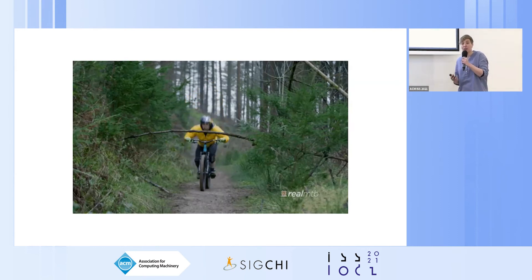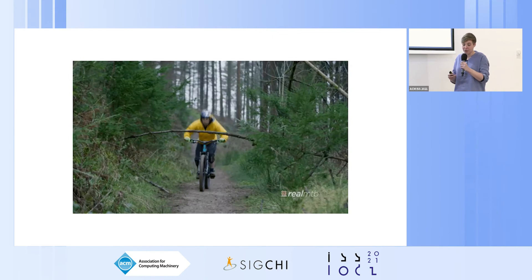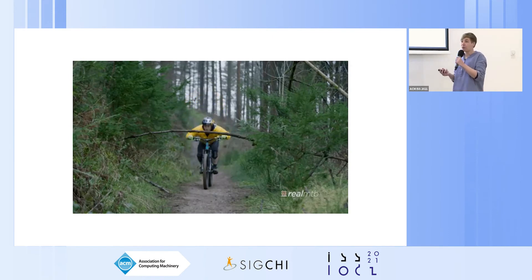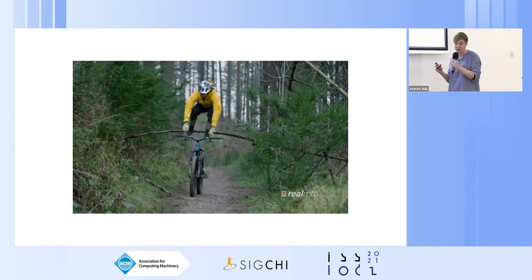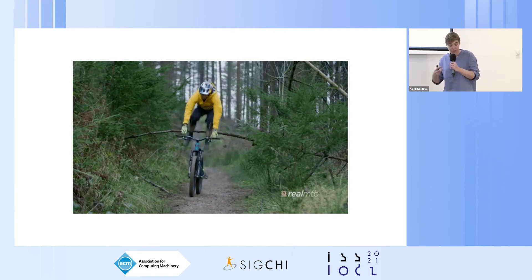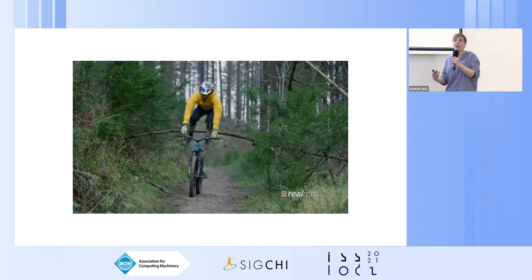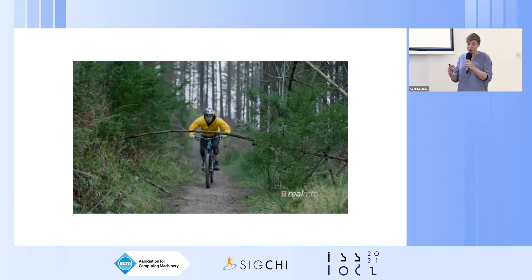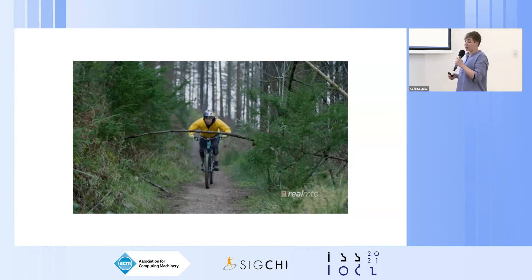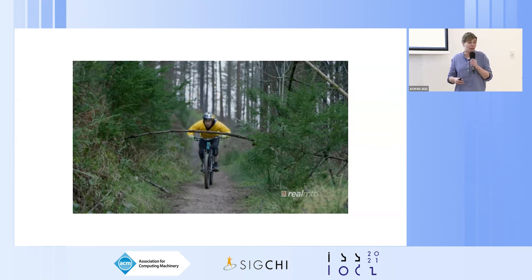Even though interactive technologies are useful in regular cycling contexts, we note that mountain biking requires a different type of technological support. In contrast to everyday cyclists, mountain bike riders tend to push the boundaries of their capacity, riding increasingly challenging trails while improving their skills. These aspects are all part of the thrill of mountain biking, and currently no studies have explored how technology can support mountain bikers in developing such technical skills.